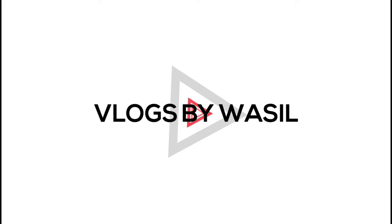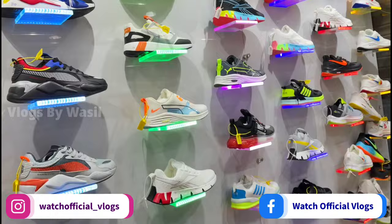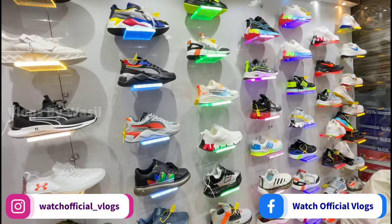So hello friends, a new day, a new vlog. Today's video is interesting because today I am going to take a look at Shoe Palace — the total variety is going to be updated, so we are covering the video today. Proper imported articles, premium quality type of articles — we will see you in the shop.